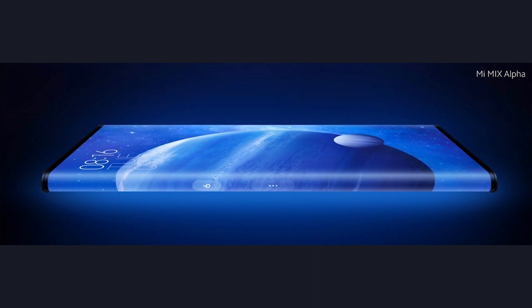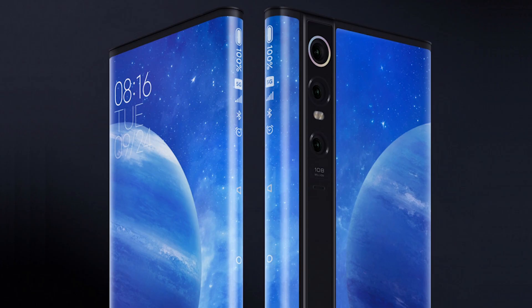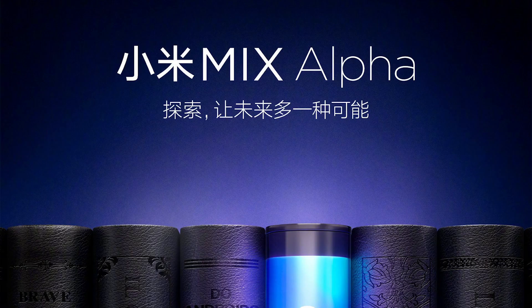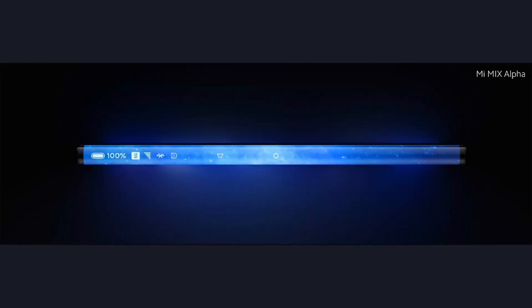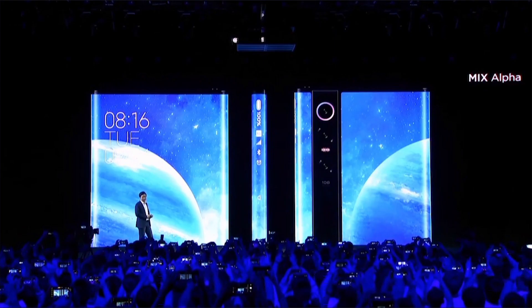Hey, what's up guys, it's Fonte here and this is crazy. Xiaomi thinks the future of smartphones is wraparound displays. The company just announced the Mi Mix Alpha. Its screen wraps around its edges and goes to the back of the phone, achieving a screen-to-body ratio of 180%. That's absolutely insane.